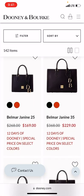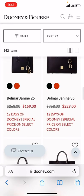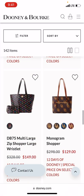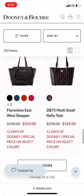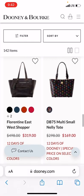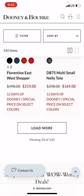The Belmar Janine looks like they have all of the sizes available, so to be able to get it during a discounted promo is not a bad idea. I don't know that I've seen any of these bags on sale thus far — a couple were actually on pre-order. The Florentine East West Shopper is the bag I'm currently carrying, but I wouldn't recommend it at the $319 price point because it has been discounted for less than that.